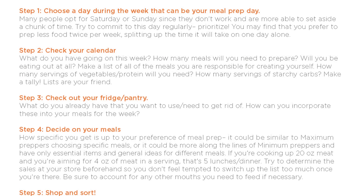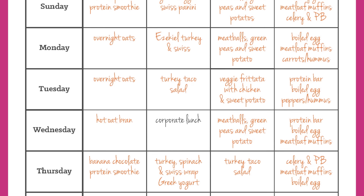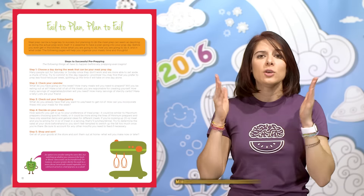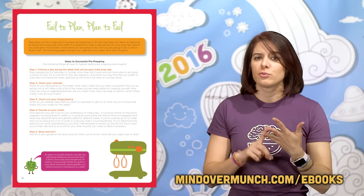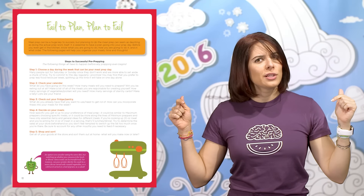Next up, I check out my calendar for the week. How many meals do I need to prepare? Will I be eating out at all? I fill out the calendar, and this info and calendar are directly from my meal prep for beginners guide ebook. I figure out how many servings of vegetables, protein, etc. I'm going to need and I make a tally. I am all about lists — are you a list maker? Comment below and let me know.